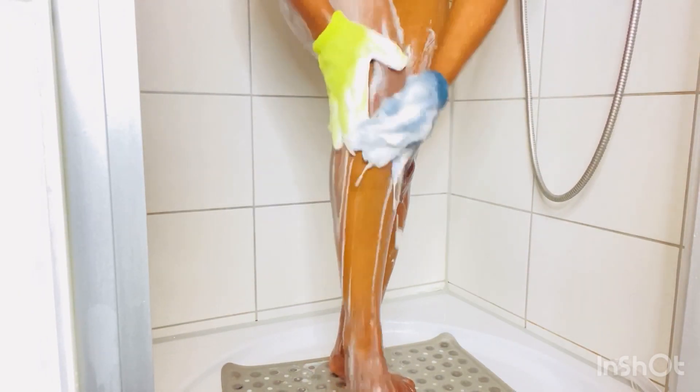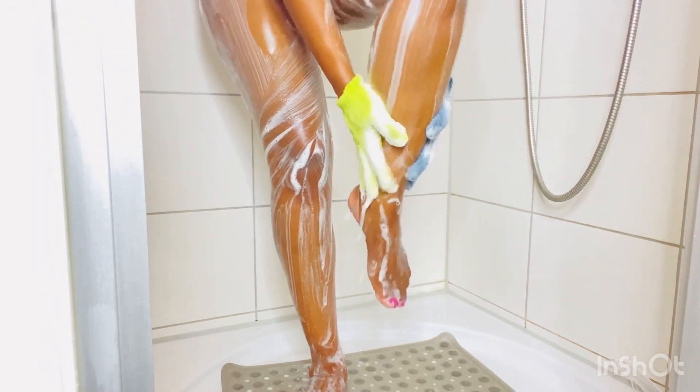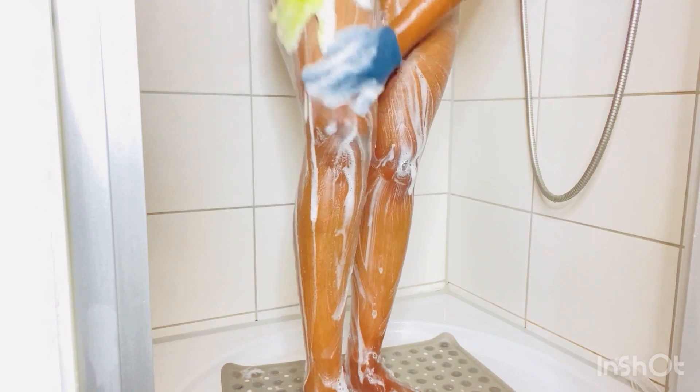Don't forget to wash your legs! Sometimes you feel like just because the water is running down there you don't need to cleanse it — but just wash yourself with the gloves. With the gloves I can feel every part of my body.